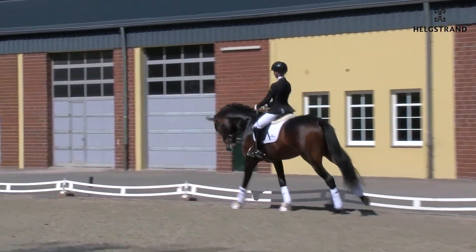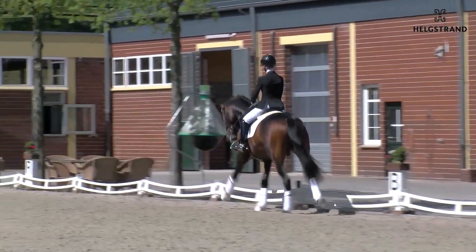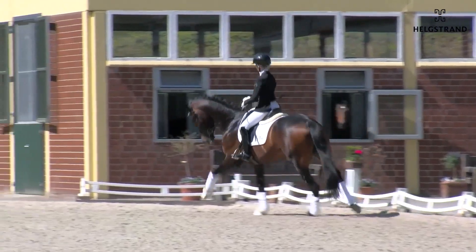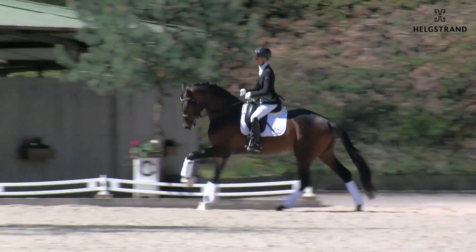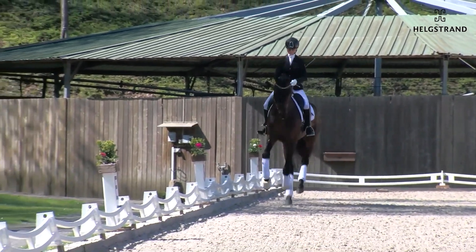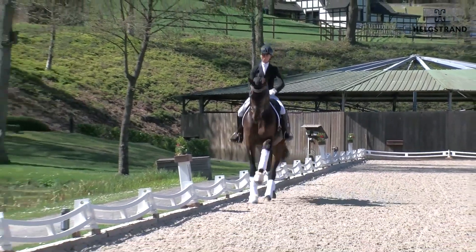As you can see in the video, Dynamic Dream showed great ability for dressage — a very active trot, a very big canter with a big jump and very ground-covering movement. Last year we bought a great number of foals from Dynamic Dream.